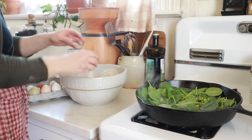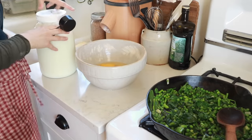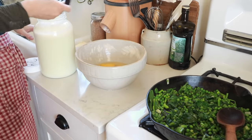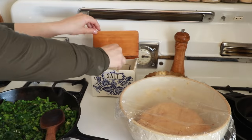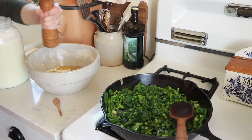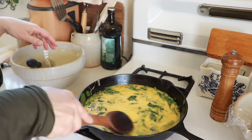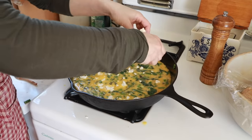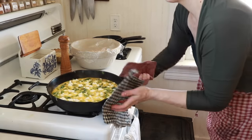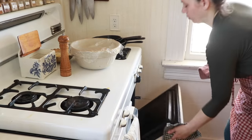Then I whisked up 12 eggs, half a cup of cream, half a teaspoon of salt, and freshly ground black pepper, and added that to the veggies and topped it with four ounces of goat cheese. I baked that at 400 degrees until the eggs were done and puffy — I believe it was about 15 or 20 minutes.